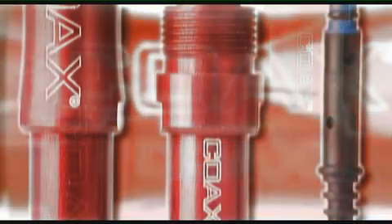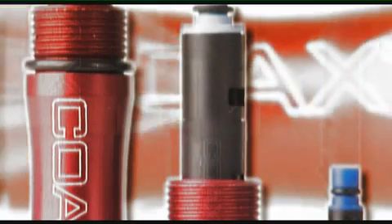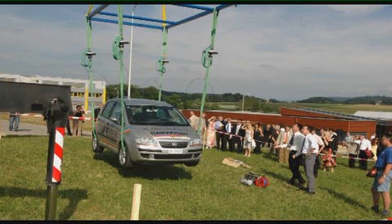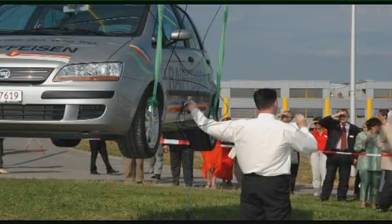In order to prove the impressive power of the coax ejector, we've had it put to a number of tests. Could the smallest ejector — the one you just saw in Peter's hand — lift a car? Four suction cups fitted between a car and a crane were connected to a single mini coax ejector. Of course, it worked.